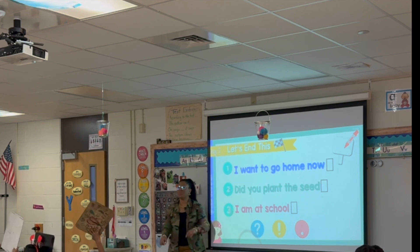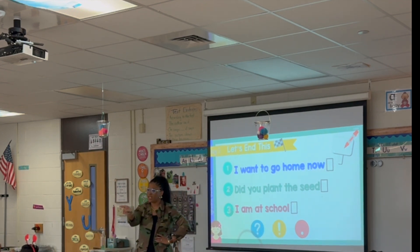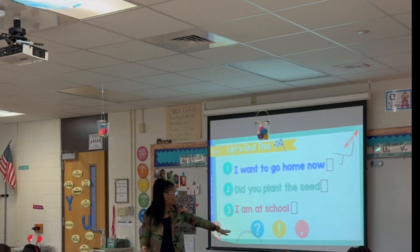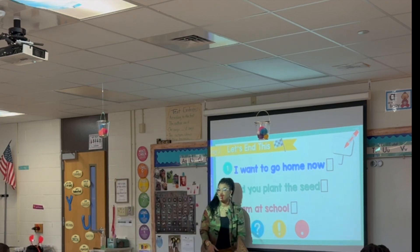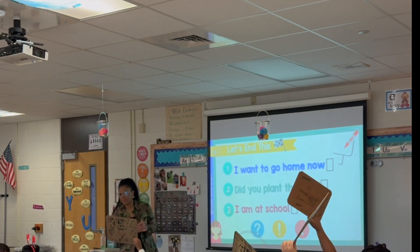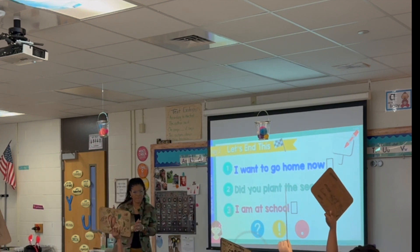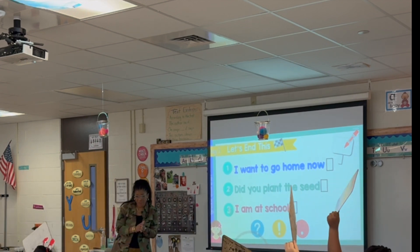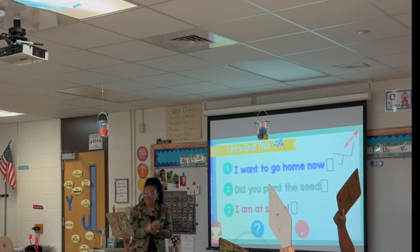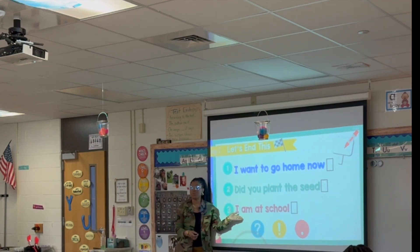Number two: 'Did you plant the seeds?' Draw — question, exclamation, or period. Which one do you think needs to go in that box? 'Did you plant the seeds?' Are you guys sure? You should be. Yes, that is absolutely a question.